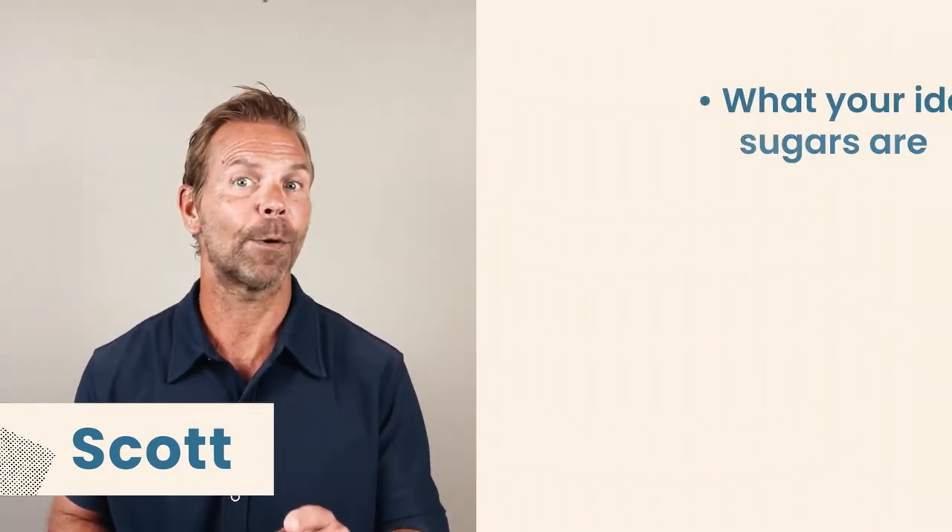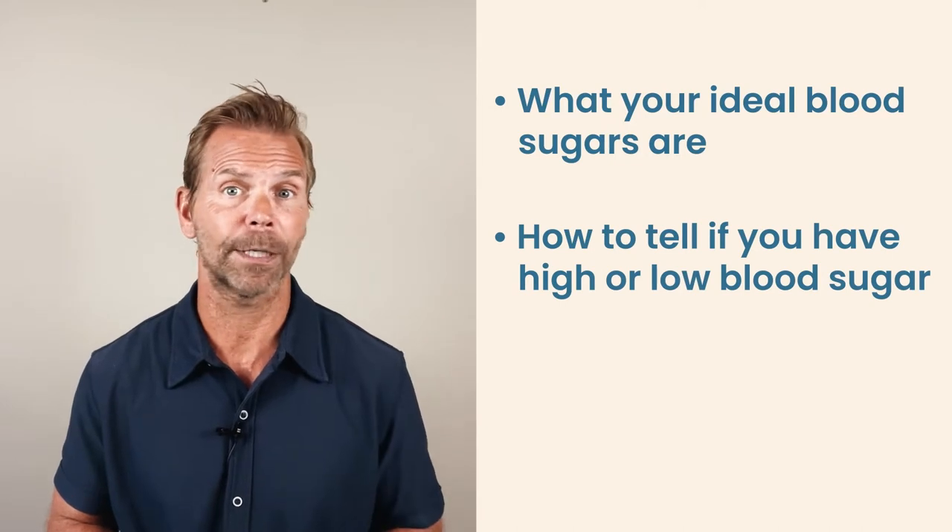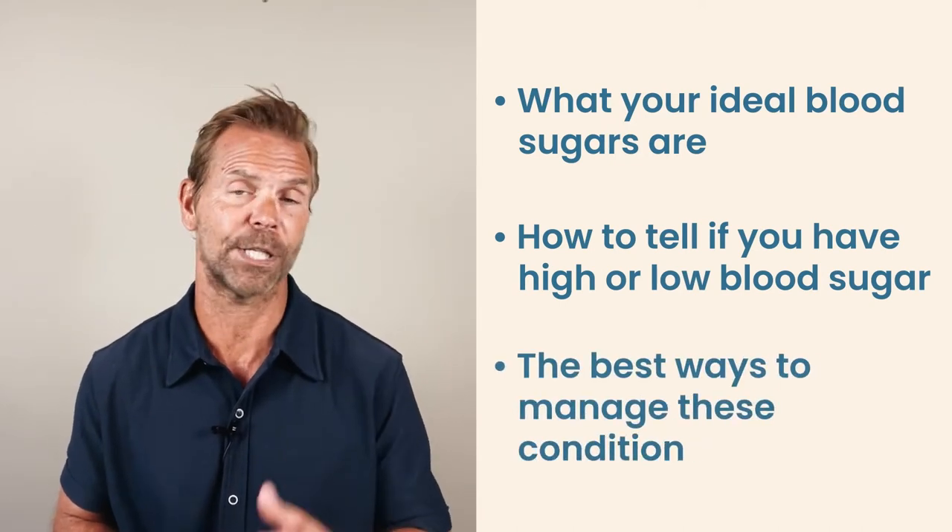Hello everyone, I'm Scott. In this video, I'll tell you exactly what your ideal blood sugar levels are, how to tell if you have high or low blood sugar, and the best ways to manage each of these conditions.